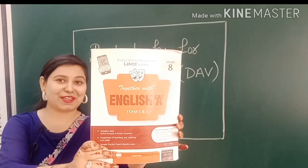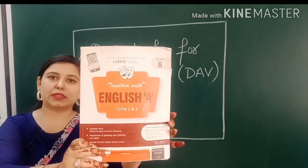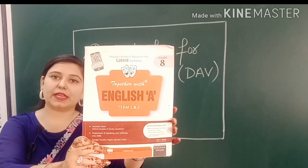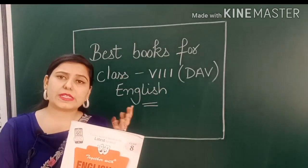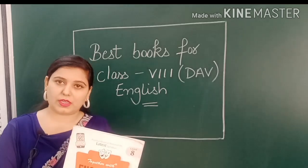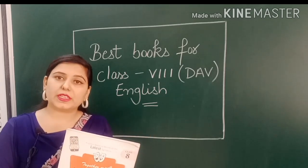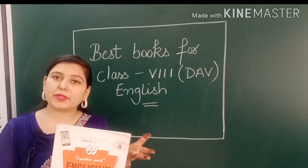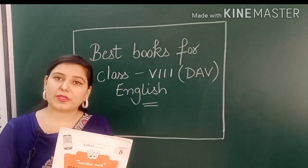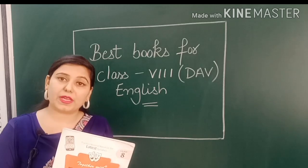This book is not easily available in the market. Even I have talked to the company and they are saying they have not reprinted it. If you get a previous edition from the market, that is fine — there is no problem, there is a lot of material. The paper pattern has definitely changed, but I have already made a video on what changes have come in the English paper pattern. I will attach the link in the description box.